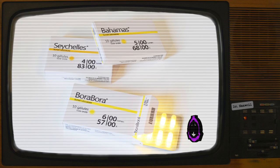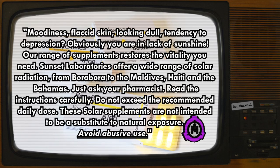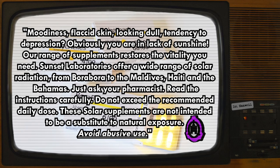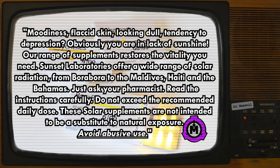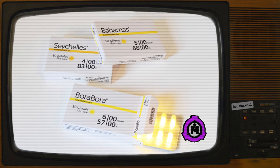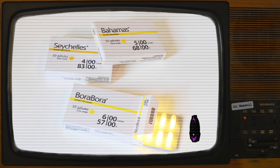Addendum 2022-2: Slogan from the back of SCP-2022's packaging: "Moodiness, flaccid skin, looking dull, tendency to depression? Obviously you're in lack of sunshine. Our range of supplements restores the vitality you need. Sunset Laboratories offers a wide range of solar radiation from Bora Bora to the Maldives, Haiti, and the Bahamas. Just ask your pharmacist. Read the instructions carefully. Do not exceed the recommended daily dose. These solar supplements are not intended to be a substitute for natural exposure. Avoid abusive use."